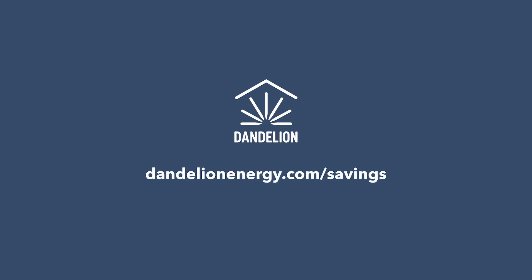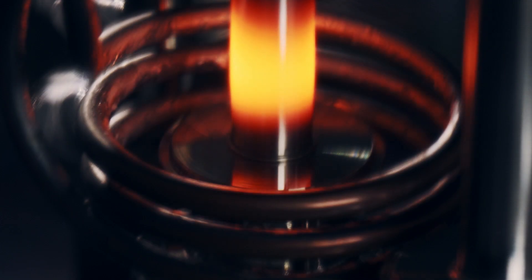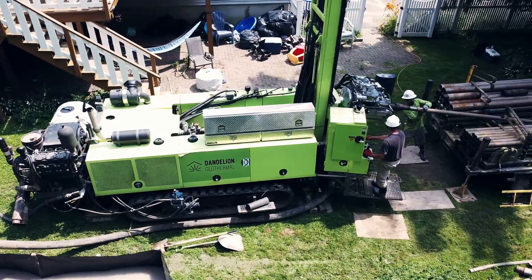Dandelion Energy is making a super-efficient geothermal technology. They lay pipes down in the ground and use the change in temperature between the ground and the air to give you heating and air conditioning solutions to your home that don't use any outside energy.